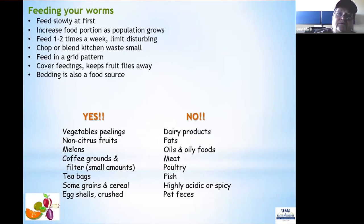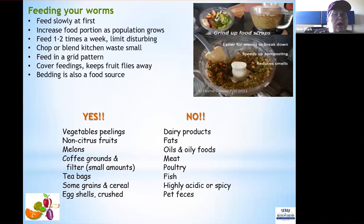When feeding your worms, start slowly and increase the food portion as the population grows. Feed one to two times per week. Grind or chop food scraps in a blender or processor — this allows worms to process food quicker, speeds up composting, and reduces smells. Always cover each feeding by pulling bedding over it to prevent fruit flies from finding the food. Remember, browns are also a food source — if worms eat all the kitchen waste, they can graze on the bedding.